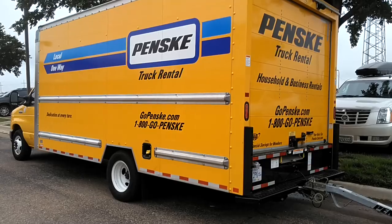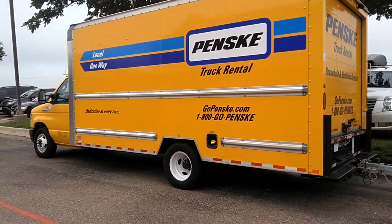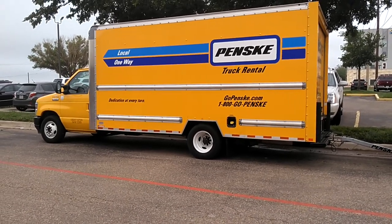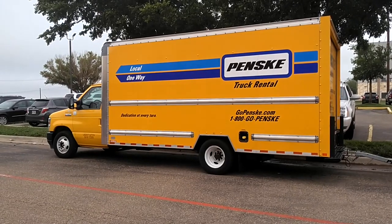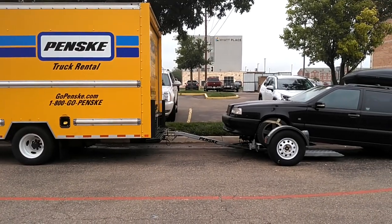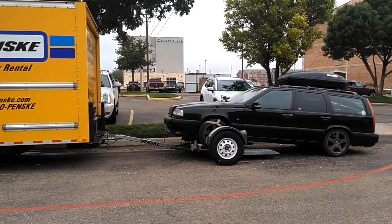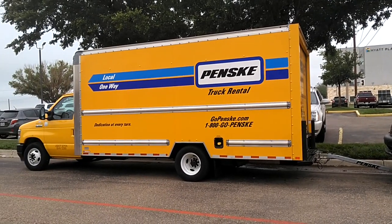After you decide what size vehicle you're going to select, select that on the website and enter the zip code. Sometimes you may know the location and you may not see the equipment there — they will deliver the equipment there for you. You don't even know it's happening; you get to the location and your truck is there. If you're getting a car dolly, car towing trailer, or any other kind of trailer, that will be there as well. So don't worry about the location you select — you let them worry about that, they will deliver it.